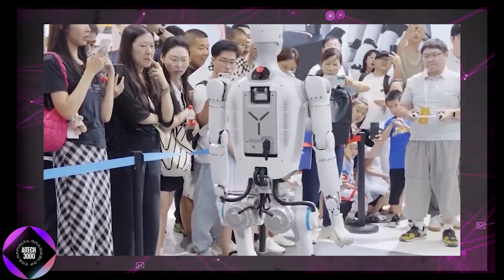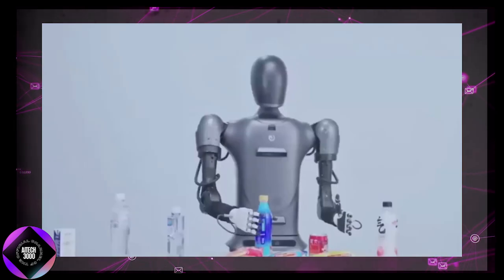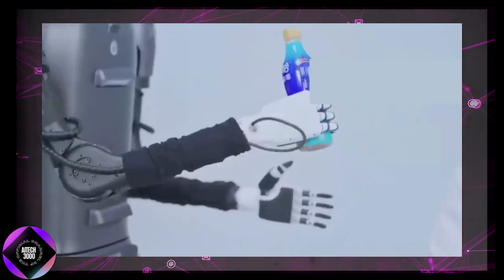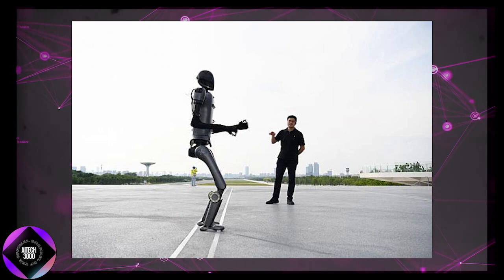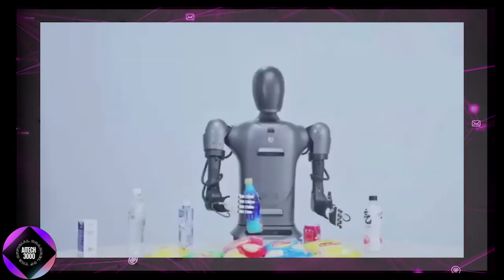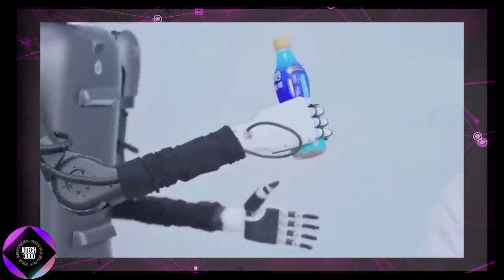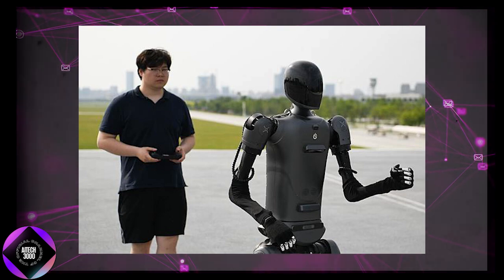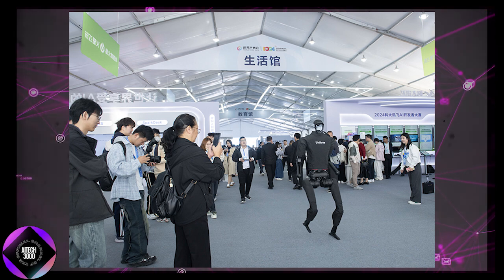Meanwhile, exciting AI developments are unfolding in China. At the recent World Voice Expo in East China, new AI technology is reshaping the robotics industry. A humanoid robot standing about 1.7 meters tall and weighing around 65 kilograms demonstrated its perceptual skills by accurately identifying and handing a bottle of coffee to a visitor who mentioned being thirsty. This robot, powered by second-generation AI from iFly, showcases impressive human-like dexterity.